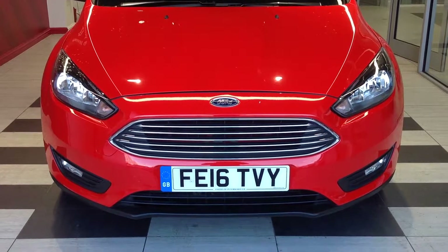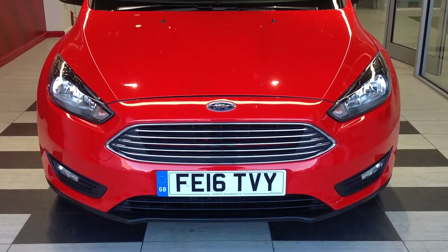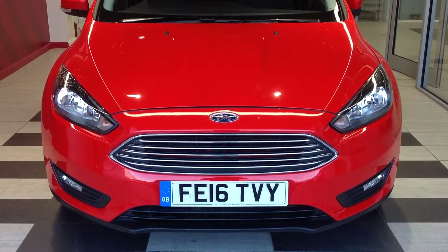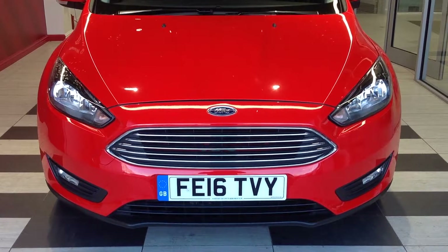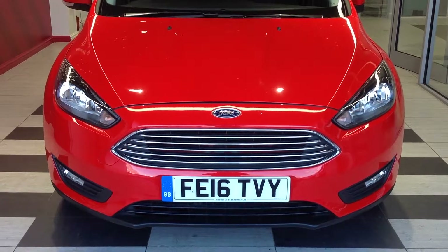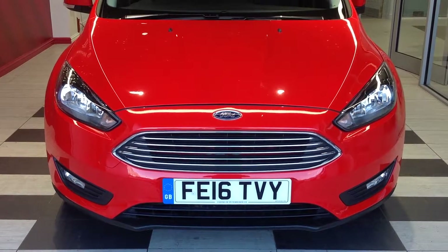Hi and welcome to Smith's Nissan in Peterborough. My name is Darren and I'm going to give you a quick walk around of the Ford Focus, the 1.6 ZTEC automatic, the 123bhp. Registration number Foxtrot Echo 16 Tango Victor Yankee.